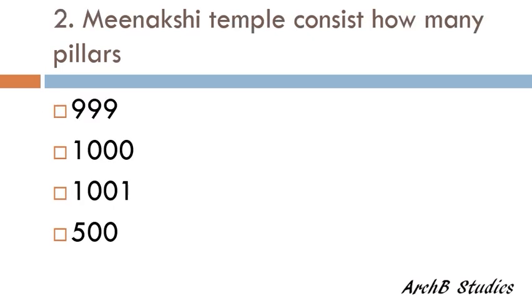Meenakshi Temple consists of how many pillars — 999, 1000, 1001, or 500? The correct answer is 1000.